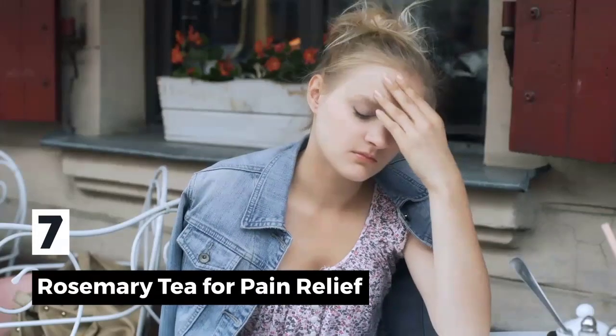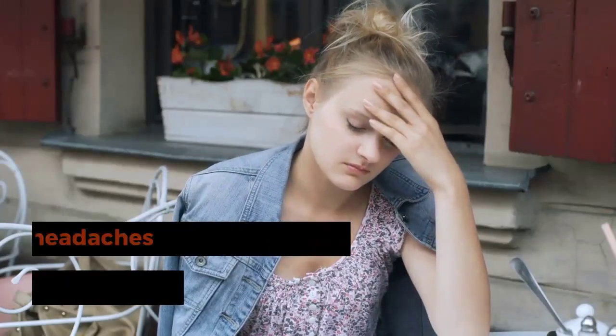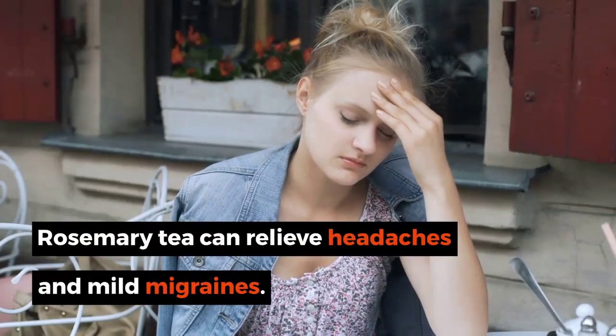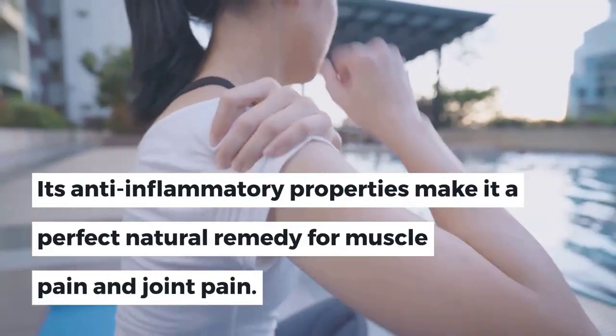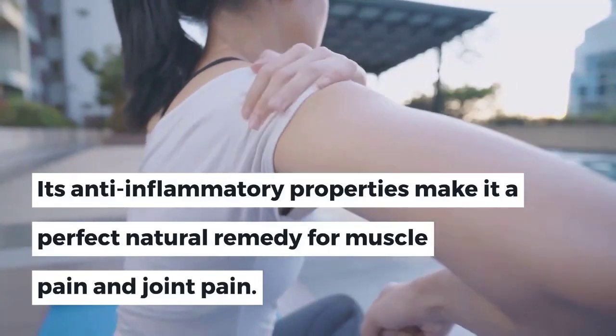7. Rosemary Tea for Pain Relief. Rosemary tea can relieve headaches and mild migraines. Its anti-inflammatory properties make it a perfect natural remedy for muscle pain and joint pain.